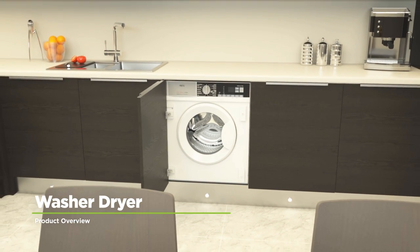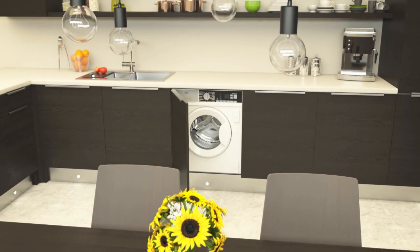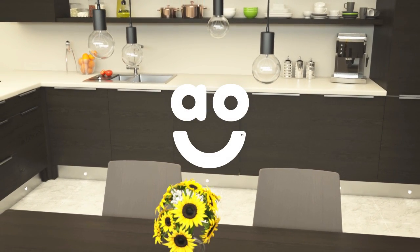If you're looking for a washer dryer with innovative features to give your clothes fantastic care, this integrated model from AEG is an excellent choice.